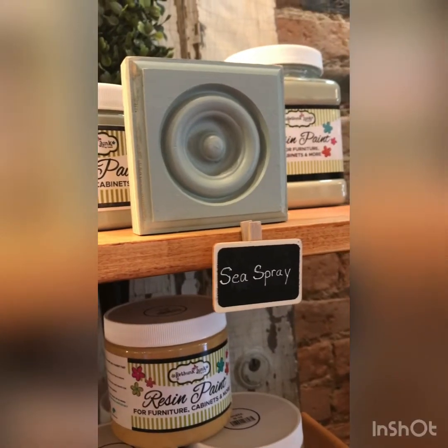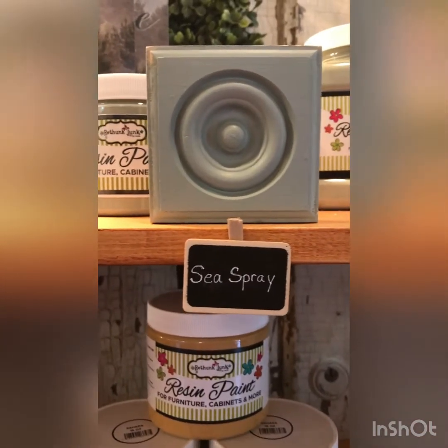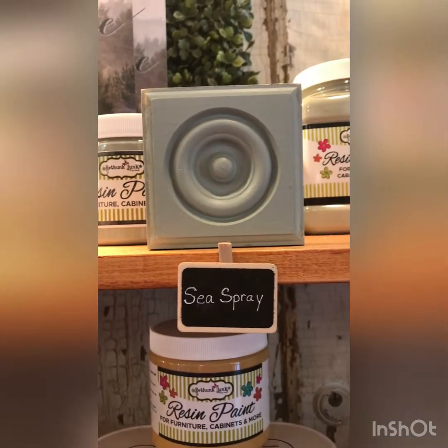This is what the Sea Spray looks like. I decided on a color for my two dressers and nightstand — I decided on Sea Spray. It looked very pretty. We actually got to go back into the office where they were working on painting a dresser in the Sea Spray color and it looked so beautiful.